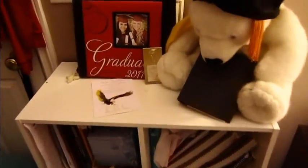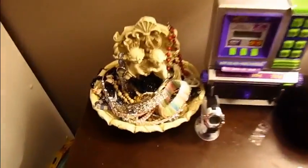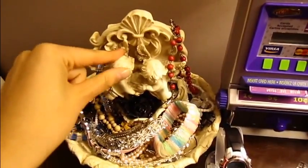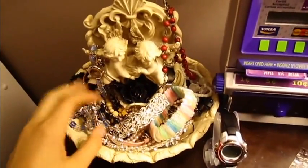This is just a shelf where I store my stuff, and my graduation stuff here. I found this fountain thing laying around my house, so I used it as a jewelry compartment — I just put my jewelry in it.